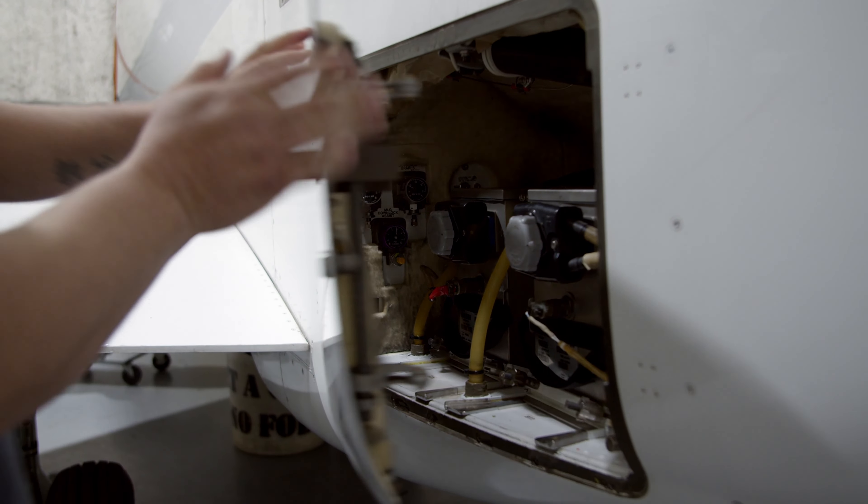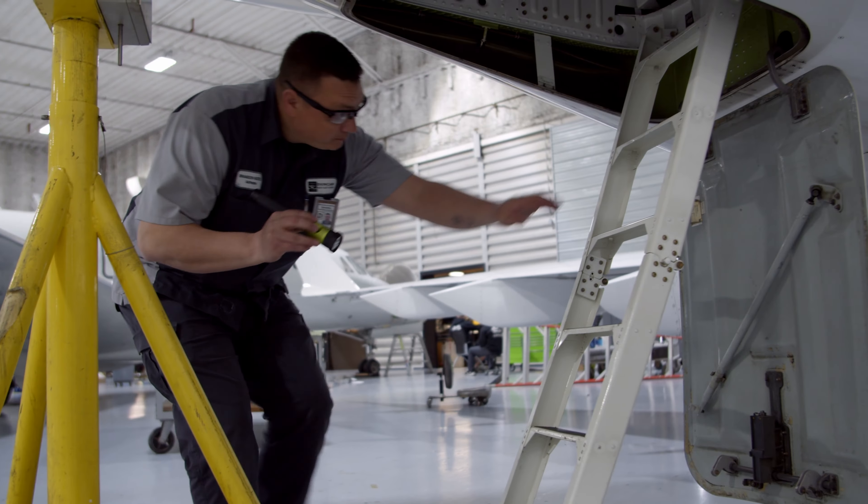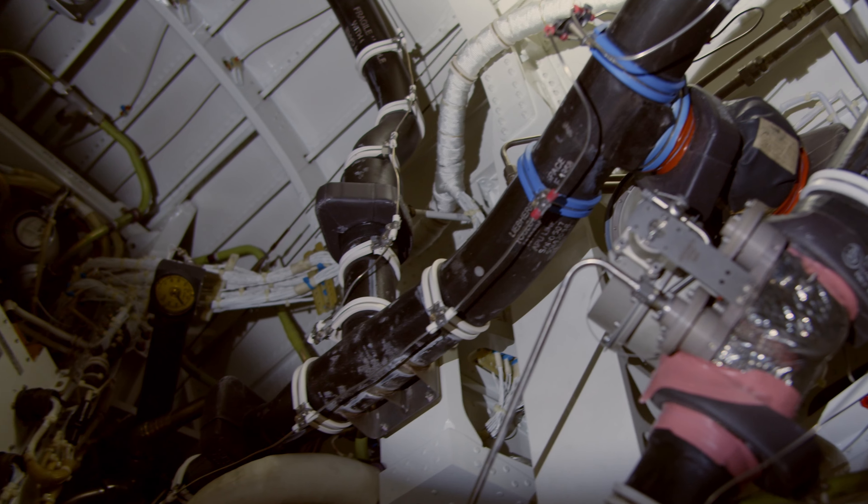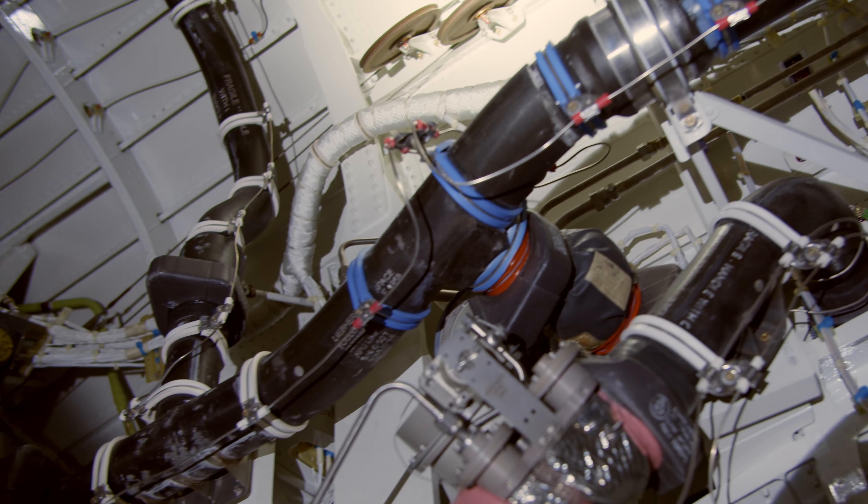Airframe is important at Duncan Aviation because it is literally the backbone of this company. That's what we do here — we take airplanes apart, we inspect them, and we put them back together with the highest quality possible.